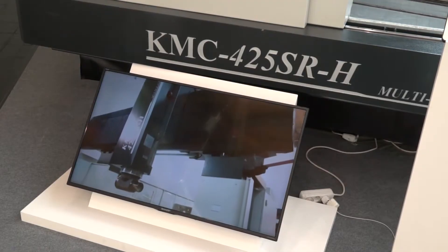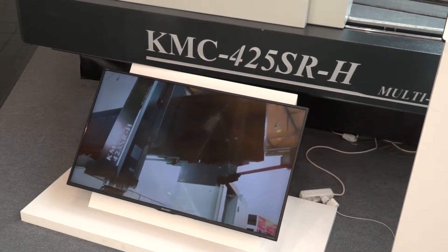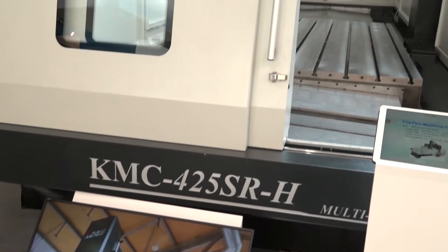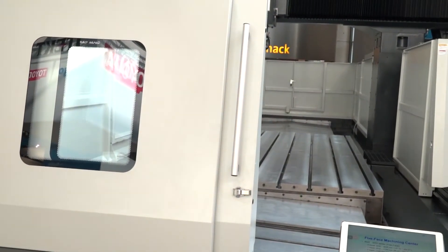We've seen a lot of double-column machining centers coming into the UK market. Here's another one — this is from Kao Ming, actually supplied by LEED Precision Machine Tools. These guys have been building these machines for over 30 years and they've got over 1,500 installations around the world.